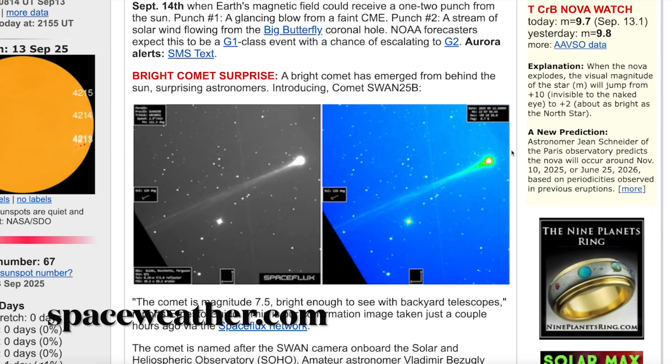That's an image by Gerald Riemann out of Namibia. They're calling this Comet Swan 25b, as it just received a name less than 12 hours ago. They don't even know the orbit path of this thing — it literally just came out of nowhere. And it's pretty decent size.